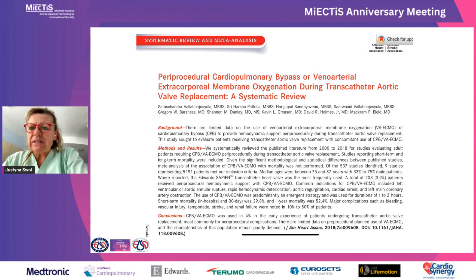Regarding numbers, this somewhat older systematic review gives an idea of scale: for transfemoral aortic valve replacement — TAVI — VA ECMO was used in approximately 5,000 patients, and 4% of those patients were bridged with VA ECMO.